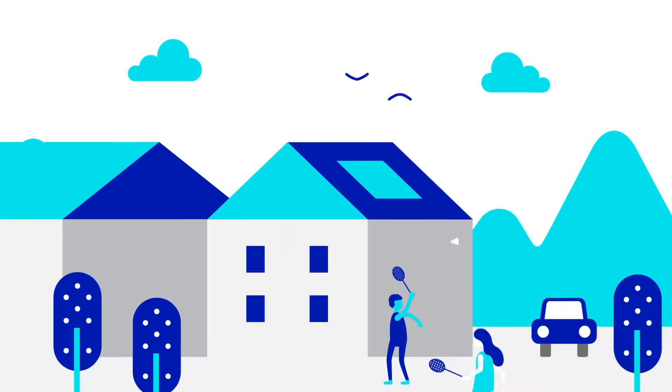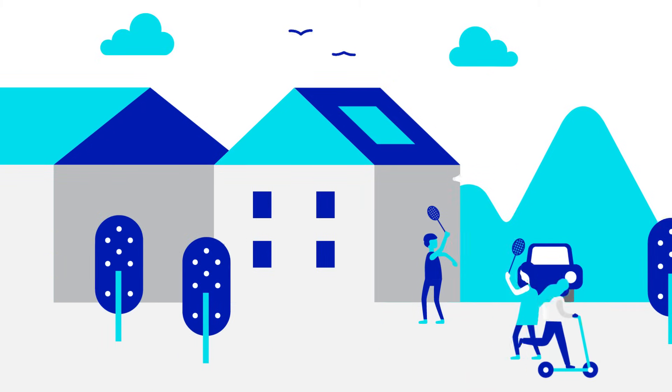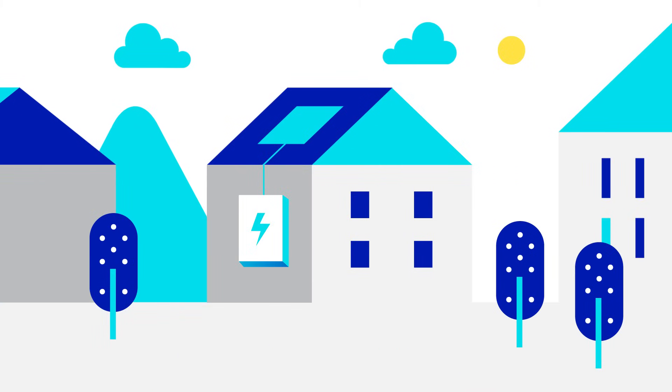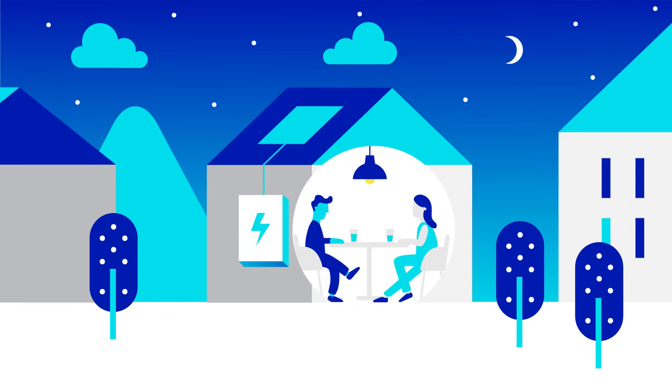With a battery you can use energy from your solar panel system even after the sun's gone down. That's because the excess energy your panels generate during the day will get stored in your battery, so that when the daylight disappears you can use this electricity into the night, which could help lower your energy bill.